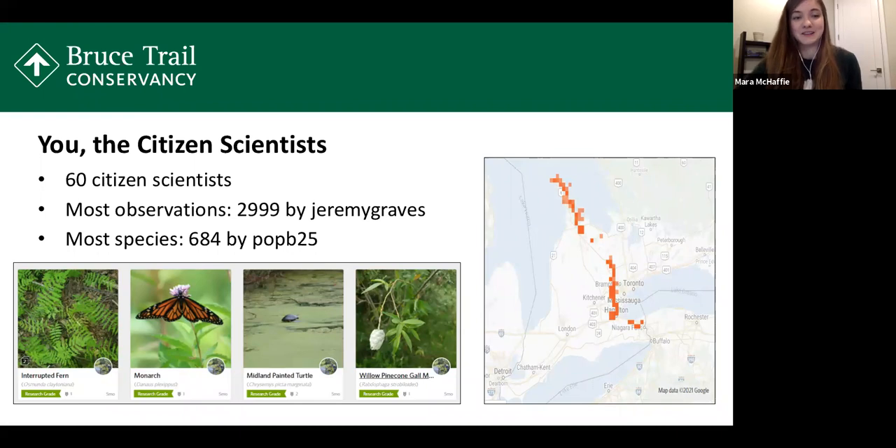Next I wanted to turn the spotlight on our citizen science volunteers. We have 60 people helping us, which is really great. I wanted to congratulate our top contributor for the most observations submitted: Jeremy Graves, with just under 3,000 observations submitted as of December. In terms of the most unique species submitted, that goes to POPB25, who is actually Brian, one of the ecologists on staff at the BTC, with 684 different species — though he has a bit of an unfair advantage spending many working hours along the trail.